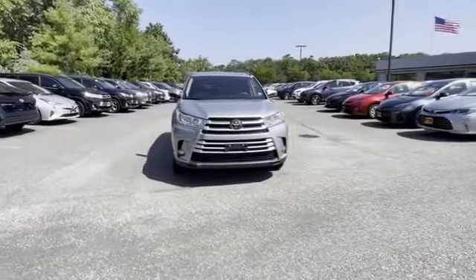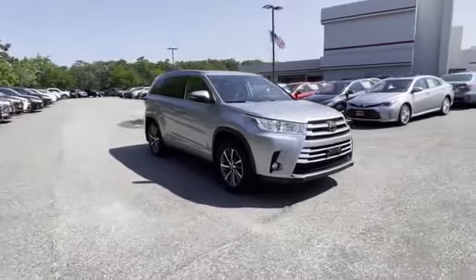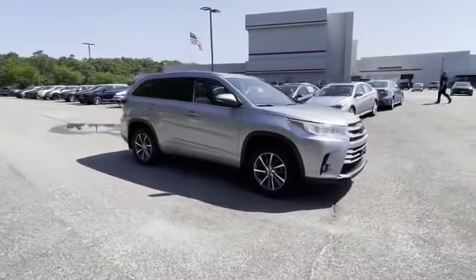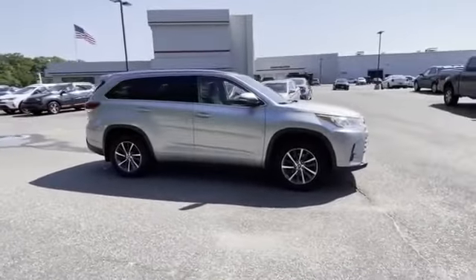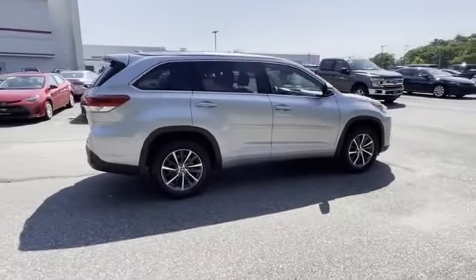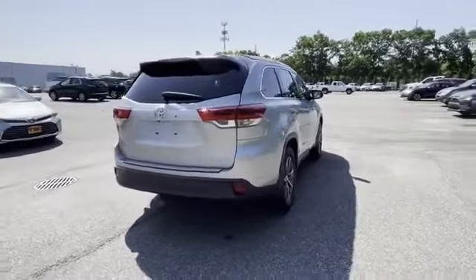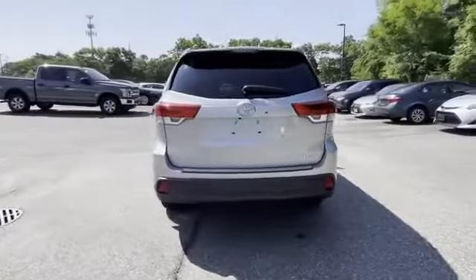2018 Toyota Highlander with less than 40,000 miles on the odometer. This SUV offers space as well as power and performance. It was cleverly designed with details that delight any driver, such as all-wheel drive, navigation, cross traffic alert, and lane keeping assist.